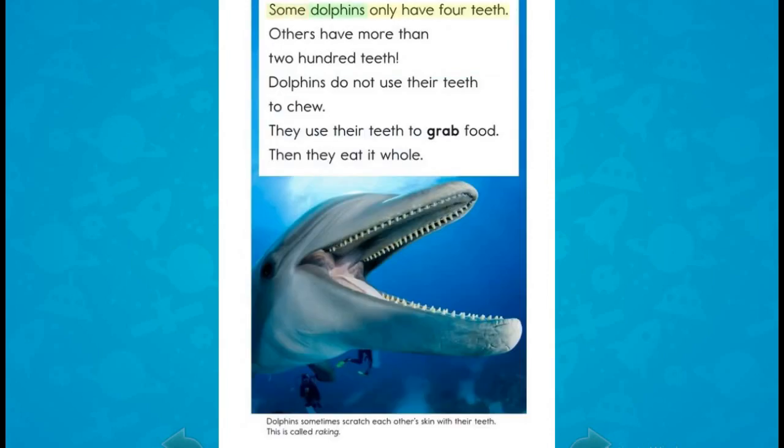Some dolphins only have 4 teeth. Others have more than 200 teeth. Dolphins do not use their teeth to chew. They use their teeth to grab food, then they eat it whole.